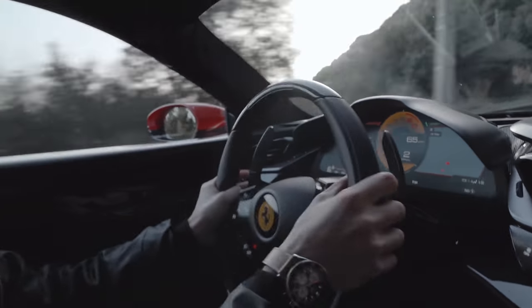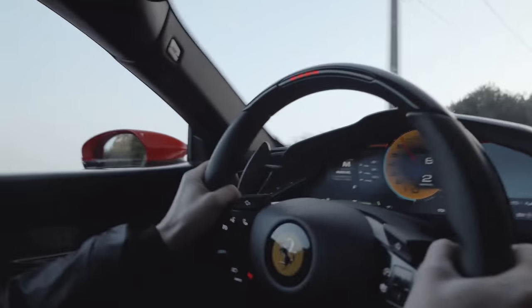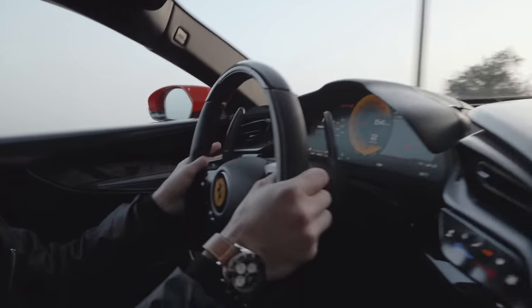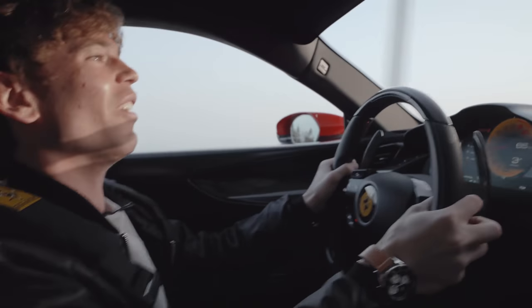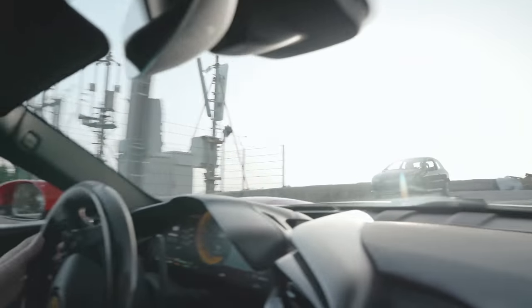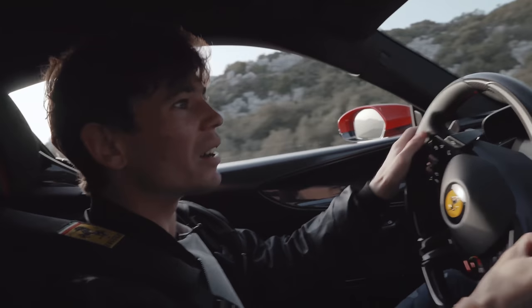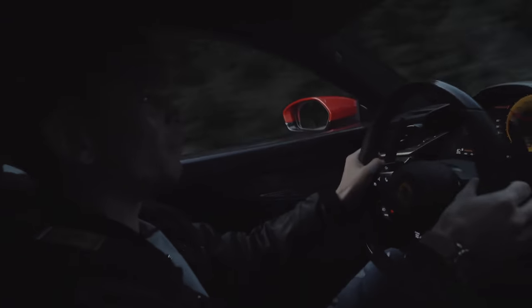I'm on winter tires so I need to be a bit careful. It is a spaceship — it absolutely is. I think it's the fastest car I've ever driven. The road here is always a bit damp but we give it a go — unbelievable.